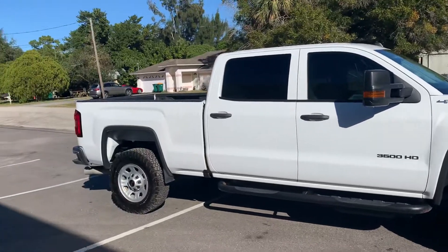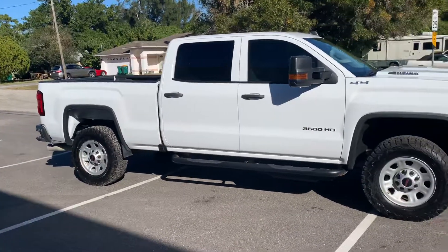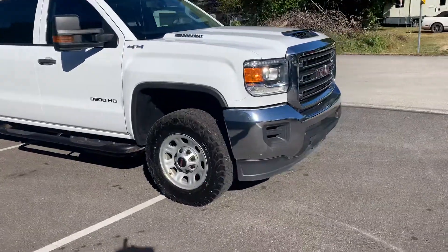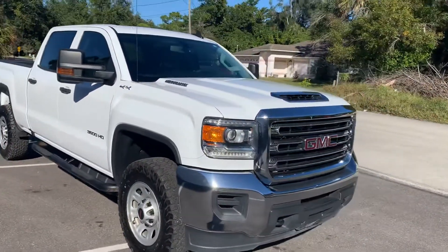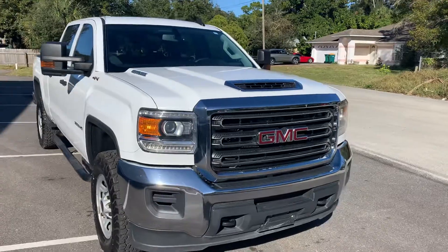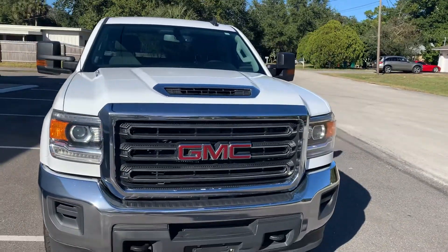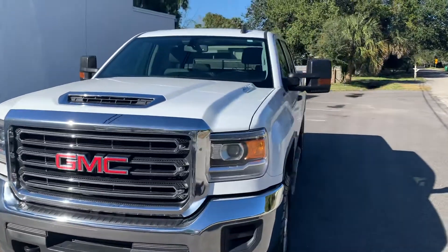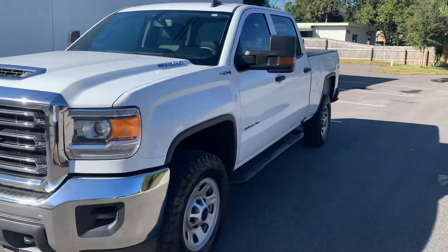This is a work edition truck so it does have the vinyl floors, does have the vinyl seats, but it does have electric everything — electric windows, electric locks, electric mirrors. It does not have electric seats, but she sure is pretty.